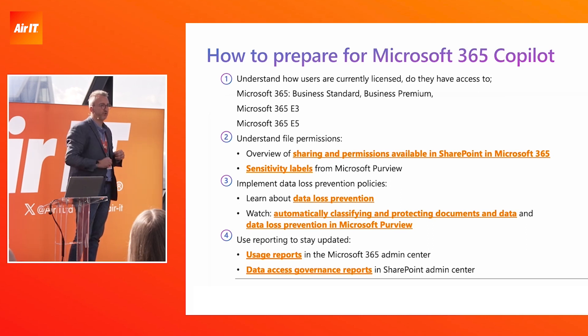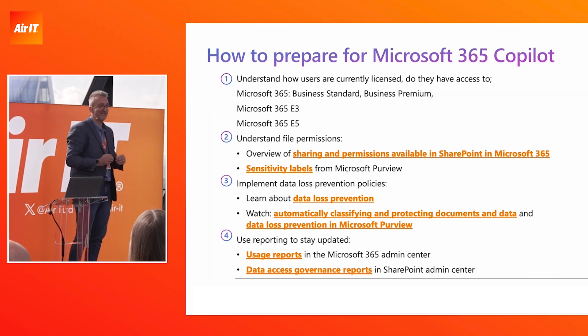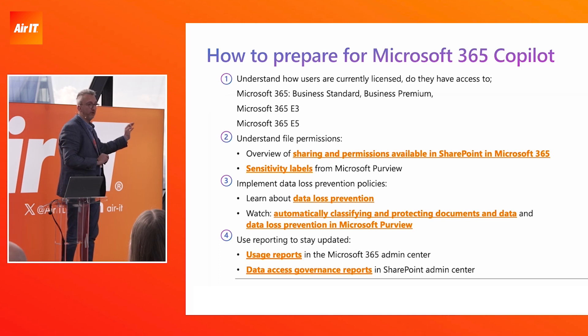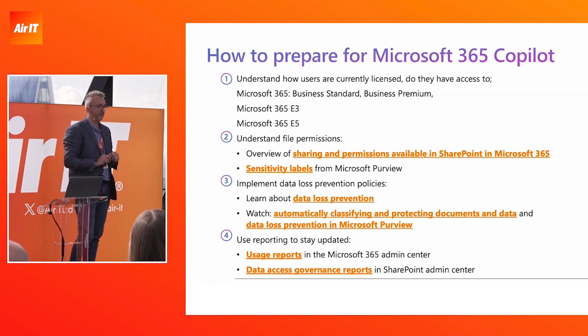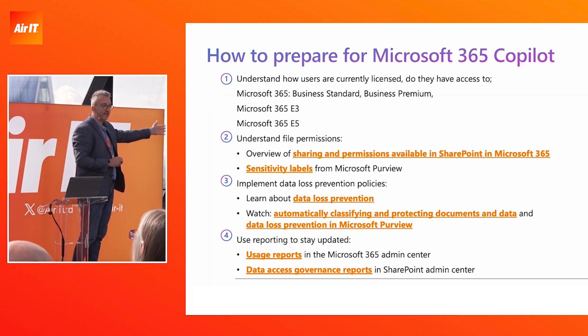There's no information protection on the documents, and the SharePoints they're hosted in don't have access control in place. Not only is that a risk from a security standpoint — if an attacker gets access to the organization, they've got access to that information — but also Copilot would be able to access that information if the employee was trying to reference it.